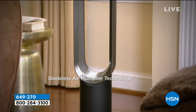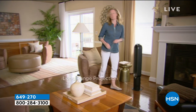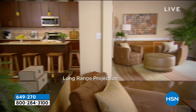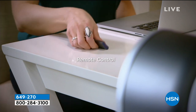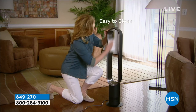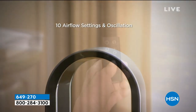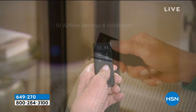Having something in your home to cool you down without cranking the AC in the entire home saves us money. But not every fan is the same. This is from Dyson — when that name comes up, we know it's going to be great technology, beautiful, easy to clean, small footprint, and they even give us a remote control.